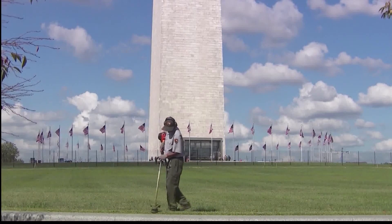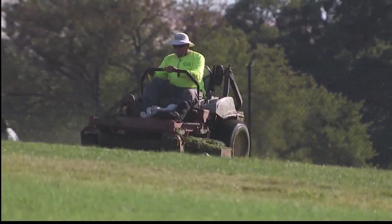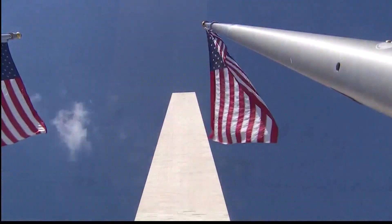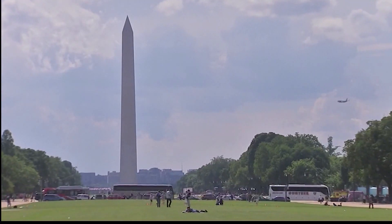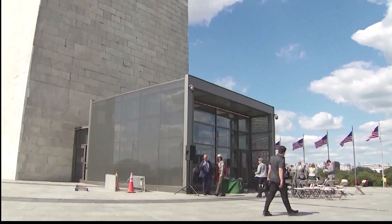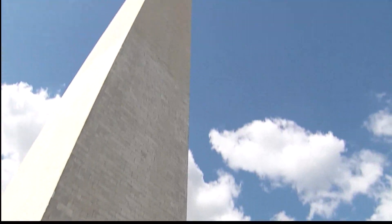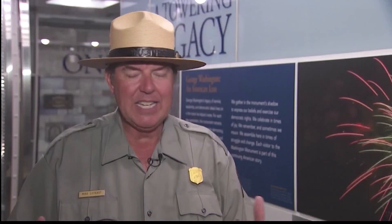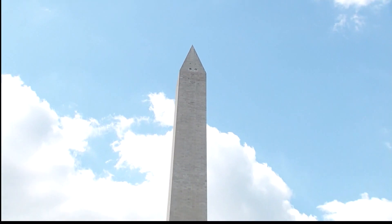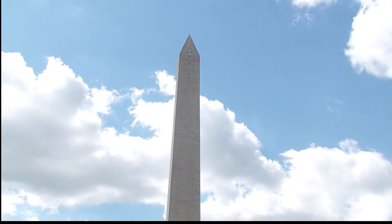Wednesday, crews were hard at work putting the finishing touches on the lawn outside, ahead of what's expected to be a busy fall for the Washington Monument. Nearly 500,000 people visit the landmark each year, meaning this $15 million renovation was crucial to keep it open for years to come. It is not a tall building for the sake of being a tall building — you are up there in one of the most iconic buildings in the city.